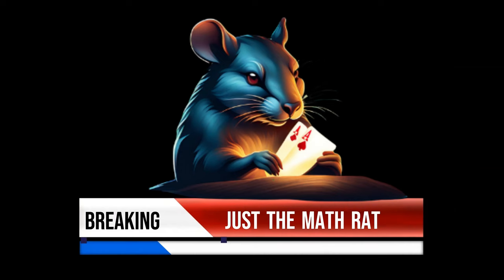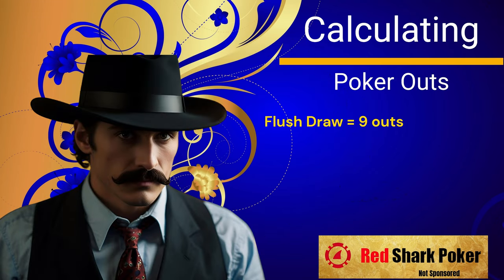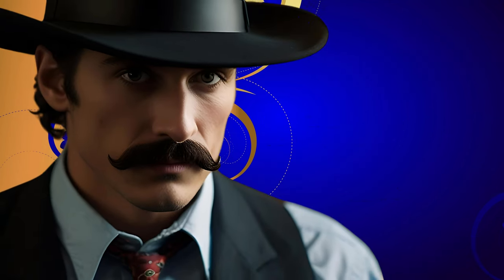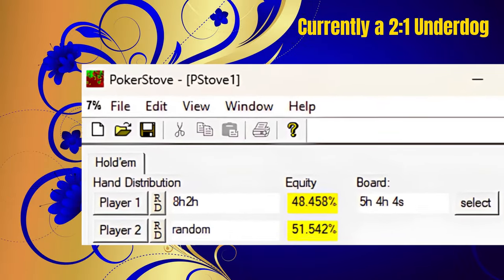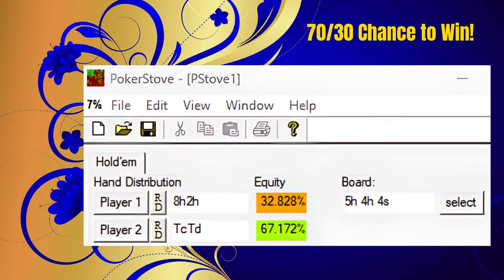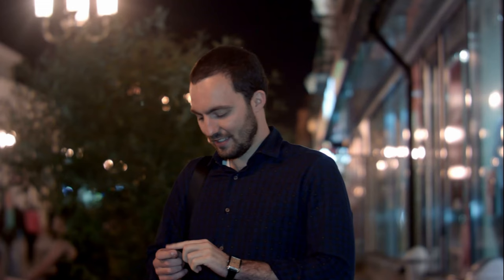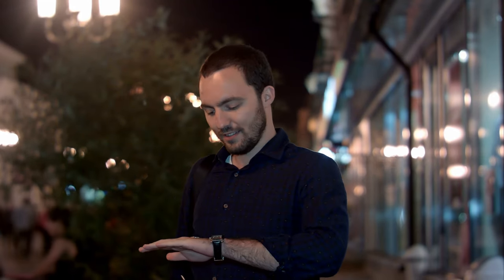We interrupt our regularly scheduled hand analysis to bring you some exciting math about poker. According to our friends at Red Shark Poker, our gambling villain is currently taking his time to make the call, as he's trying to figure out his best move by calculating his outs. He realizes that with two more cards to come, he's most likely a 2-1 underdog to hit his flush and double through our hero. He also is thinking that even if he's against a premium pocket pair, he still has about a 70-30 chance of winning by showdown. So our villain needs to decide for his tournament life whether or not he should gamble it up and make the call.